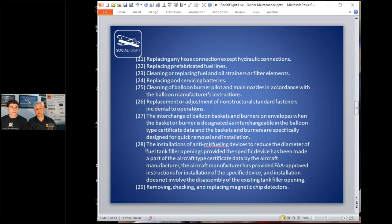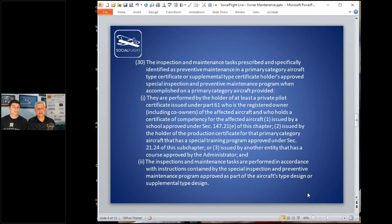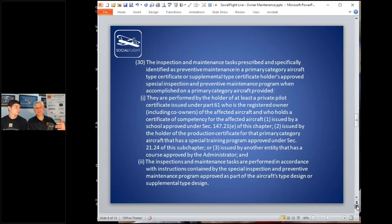There's stuff about balloon baskets, anti-misfueling devices, and magnetic chip detectors — more common on helicopters. For primary category aircraft, the manufacturer can specify certain maintenance. There's also removal and replacement of front instrument-mounted equipment in a tray — you can take it out, have it repaired or replaced, and slide it back in — as long as it doesn't put you in violation of something like a transponder requirement.